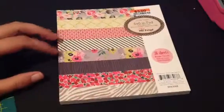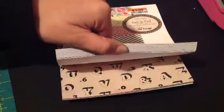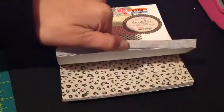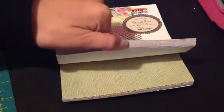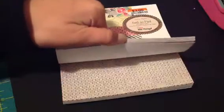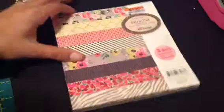And here is this one and this one is called On Trend, and this one is really cute too. I like all the pinks and stuff in here, and some woodgrain. I like these ones, they're cool. I'm excited to make some cards. I did some Christmas ones today so I'm in the mood to do something non-Christmas.